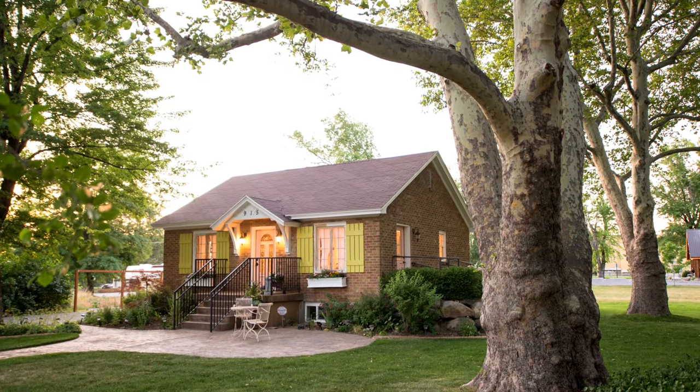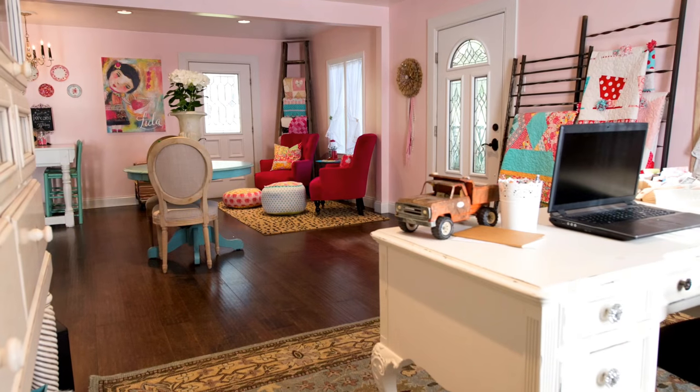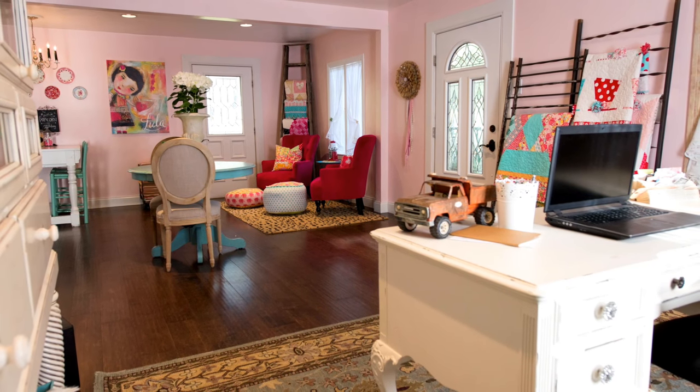I own this beautiful little cottage in Draper, Utah. It was built in 1938 and it's a home that we've converted into our office space.